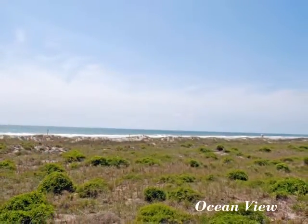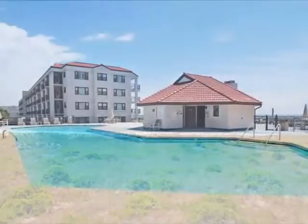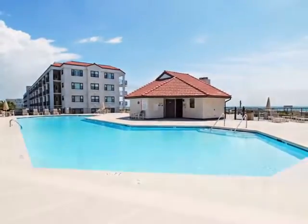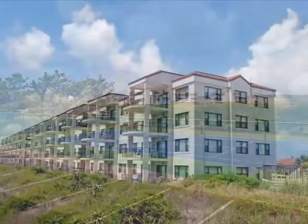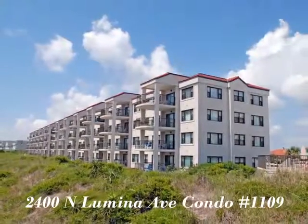Escape the heat in the cool waters of the Atlantic Ocean. Love being a part of this community with a beautiful swimming pool and tennis courts. Make this property your new home and call today for more information.